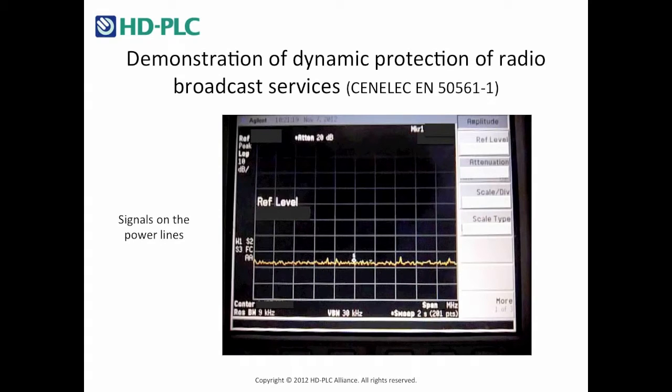The HD PLC Alliance announced that chipsets compliant with the approved Cineleg EN50561-1 electromagnetic compatibility standard are available in the market. This video presents the dynamic protection of radio broadcast services, a key feature of the Cineleg standard, so-called dynamic notching.